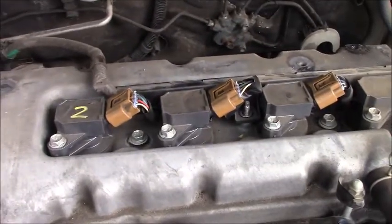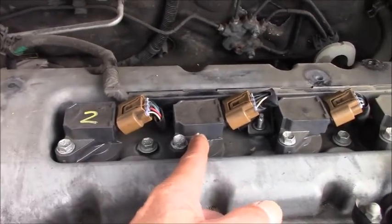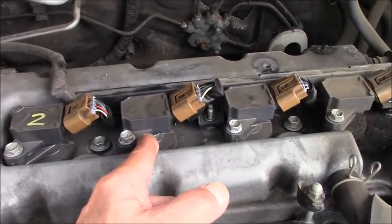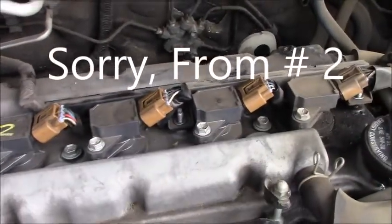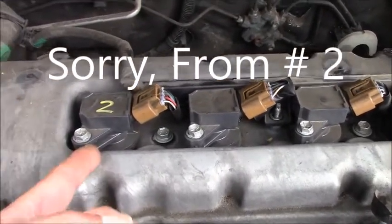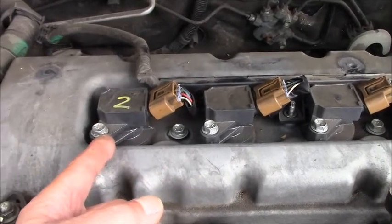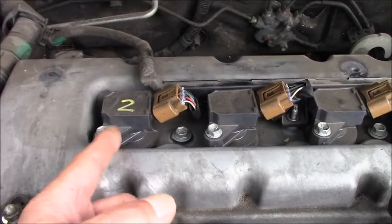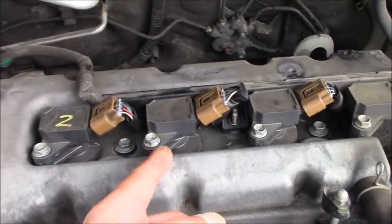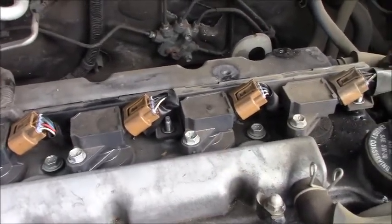Just a few minutes later — I already moved the coil from number 2 to number 1, and the spark plug from number 1 to number 3. Now we check the data again. If number 1 misfires, and the misfire follows the coil to number 1, that means we have a bad coil. If the misfire moves to number 3, that means we have a bad spark plug.